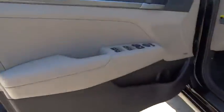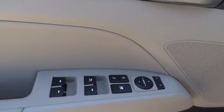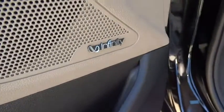Keyless start, cruise control, four-wheel disc brakes, aluminum wheels, climate control, AM-FM stereo radio, rear defrost, front-wheel drive.